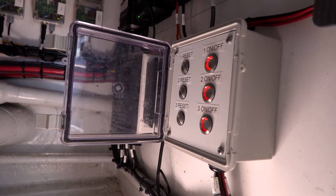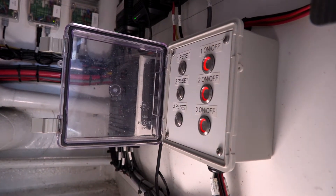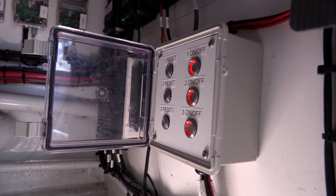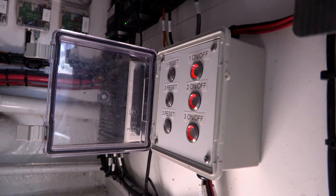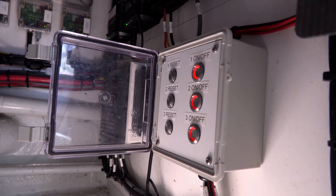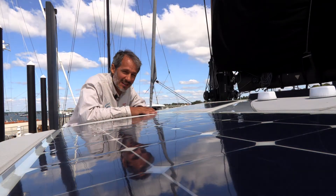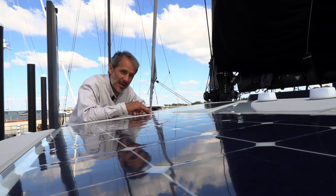The BMS power buttons — BMS stands for battery management system — turn each of the three battery banks on, and they're connected to the control box that runs each battery. That's like the master power switch. If those are off, then everything downstream is off.